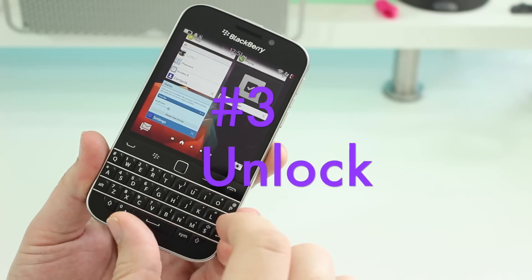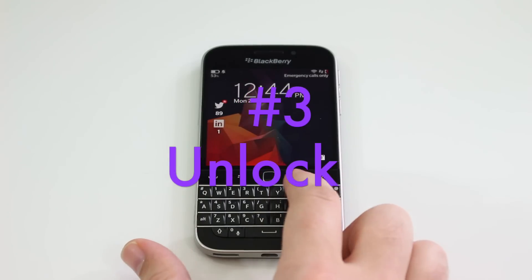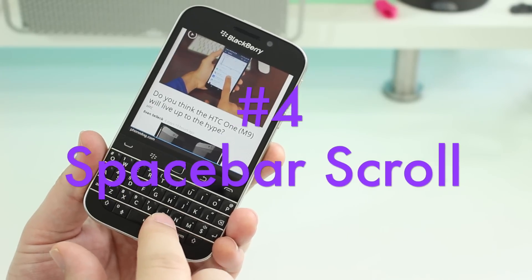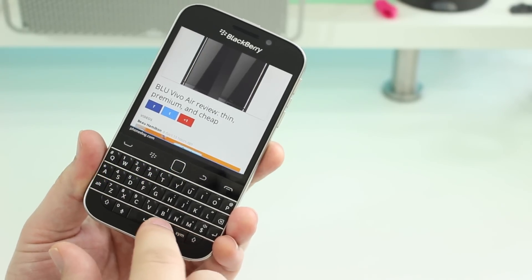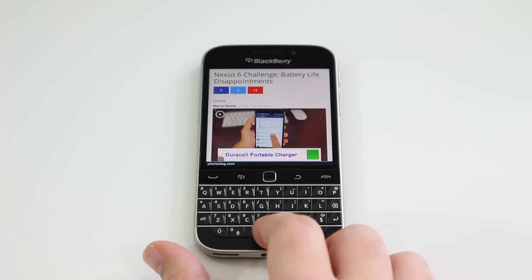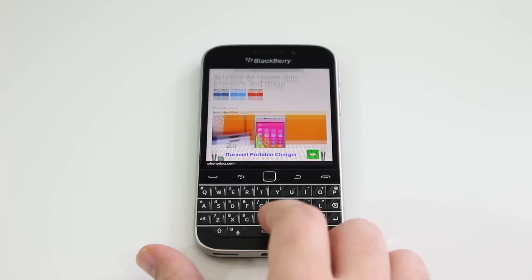Number three is pressing U and then Return, and that unlocks your device. Number four is a quick method of scrolling through pages on the web, or on email, or even in Kindle book pages. Tapping the space bar scrolls through the pages to help you get to the next paragraph that little bit quicker.